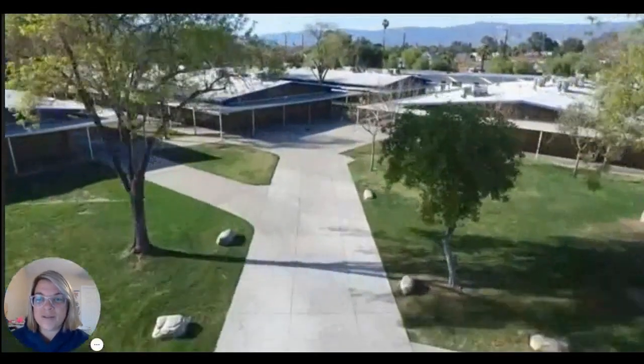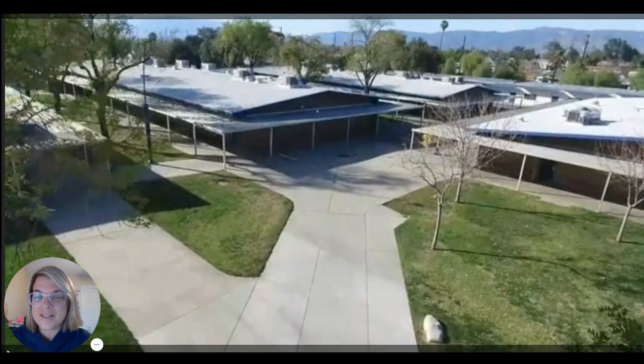So this is North Campus. We actually have two sides of campus, North and South Campus, with a street going down the middle. These are the 400 wings. So if you have a class with a classroom number of 400, you are going to be on North Campus and it's going to be in one of these wings over here.